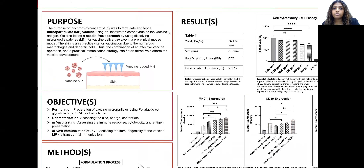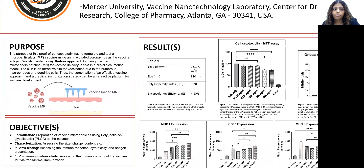The purpose of this project was to develop a microparticulate vaccine using the inactivated coronavirus as the vaccine antigen. We also wanted to test a needle-free approach for vaccine delivery, developing a system which combines the microparticulate vaccine with the vaccine microneedle patch, for use against COVID-19 or any other infectious disease.